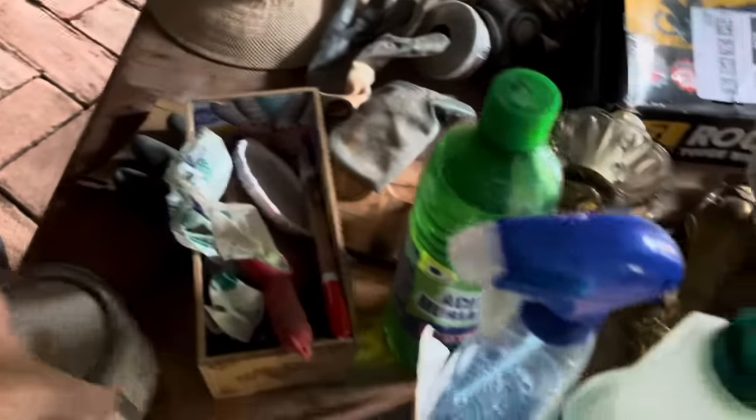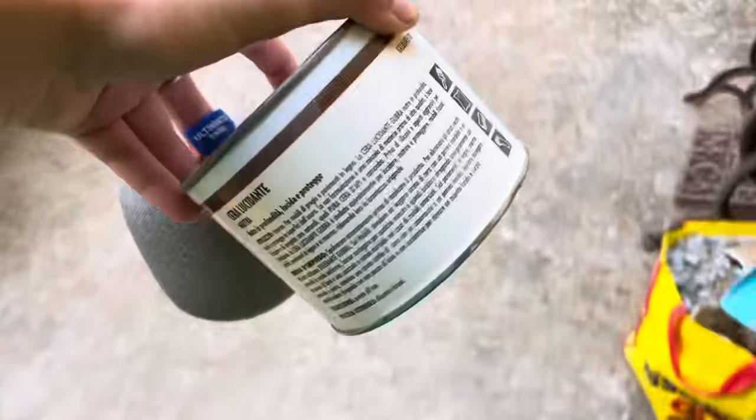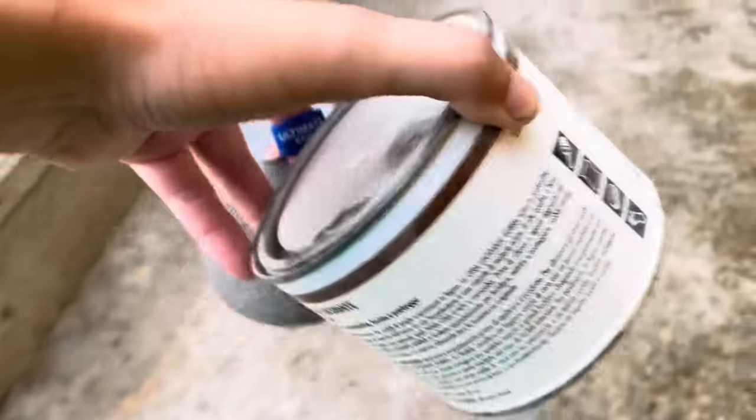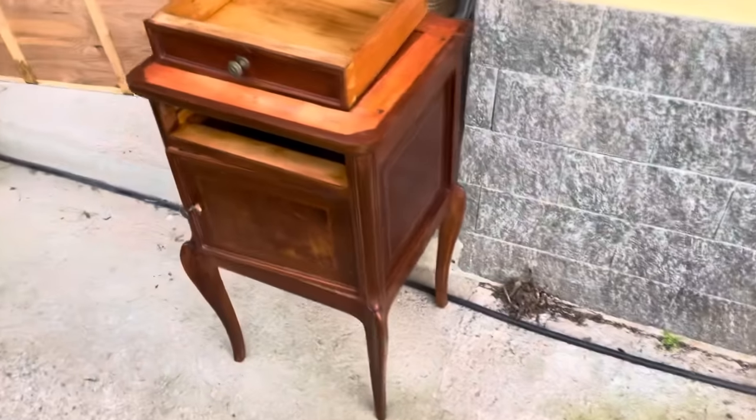Cherie is here! So we have this wax product — Serge chose it. We already used it on other furniture and it smells delicious. It just nourishes the wood. Let's see how this turns out.